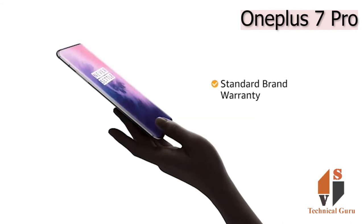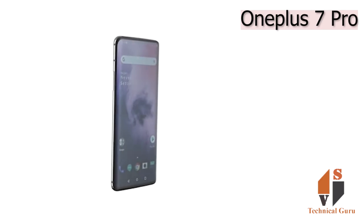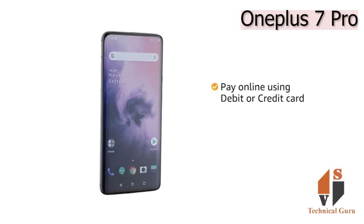The OnePlus 7 Pro comes with standard brand warranty. You can avail EMI and exchange options. You can also pay online using your debit or credit card, net banking, or other methods.